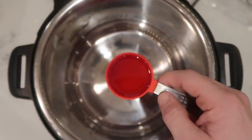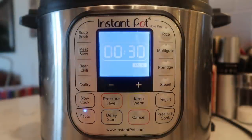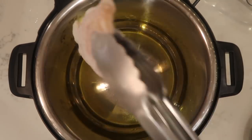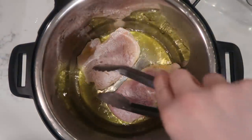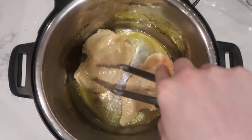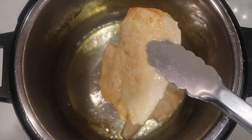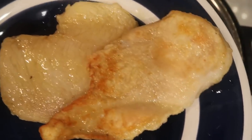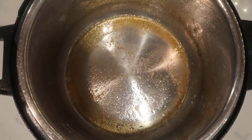Now at the Instant Pot, I'm going to add in a quarter cup of extra virgin olive oil. Hit the sauté button and adjust to the more or high setting. After about three minutes of the oil heating up, take the chicken in batches and cook it on each side for about two minutes, then flip it for another two minutes until it's nicely lightly browned. Remove the chicken to a plate and repeat the process for all the chicken.